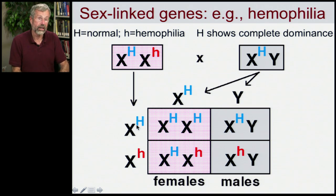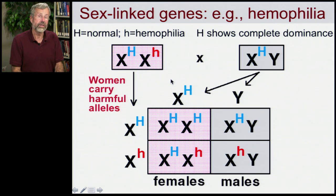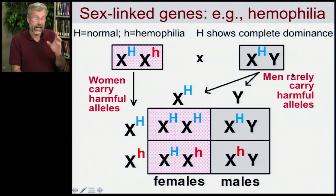Half of the woman's gametes carry the healthy allele, so she'll have daughters who don't have the hemophilia allele — they will be homozygous healthy — and sons who are also healthy. But the other half of her eggs possess the hemophilia allele. Half of her daughters will be carriers, heterozygous just like she was. And half of her sons will have the hemophilia allele — that's the only X chromosome a son possesses, so he will have hemophilia. With recessive traits on the X chromosome, women often carry these harmful alleles while remaining perfectly healthy, but affected men rarely survive to adulthood.